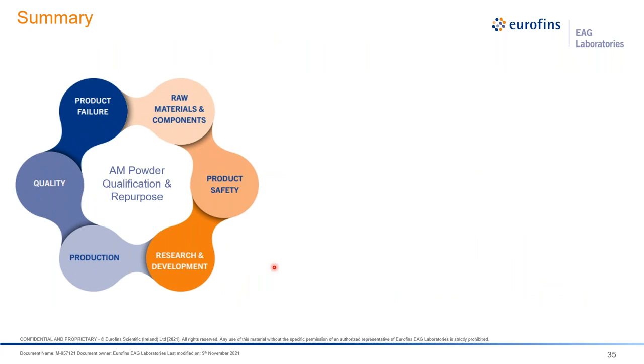Overall, when it comes to the end, the AM powder quality assessment we've focused on here covers not only initial qualification but also re-qualification, recycling, repurposing for other applications — across the entire powder lifecycle. From raw material input, product safety assessment, R&D, production, manufacturing, handling, shipping, qualifying, and failure analysis — the tools we use look at bulk chemistry at the macro scale and surface chemistry at both macro and micro scales.